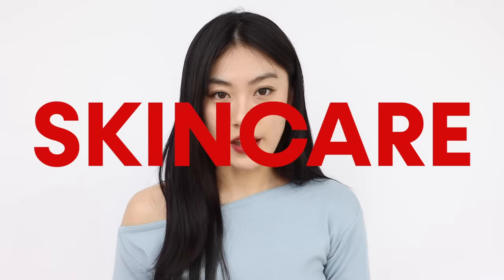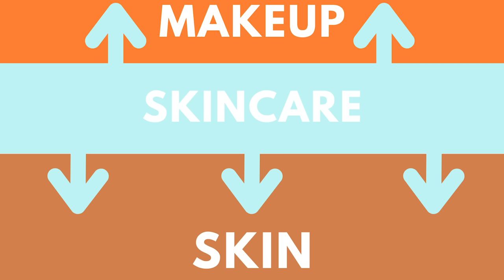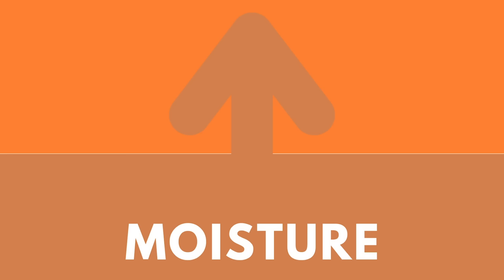Starting with skincare, there's a difference between skincare you do prior to putting on makeup versus before you go to bed — they serve different purposes. The reason people use skincare before makeup is to prevent dry skin; otherwise foundation, concealer, and other base makeup products would make your skin drier as they absorb your skin's moisture. So we have to prepare our skin really well with good skincare.